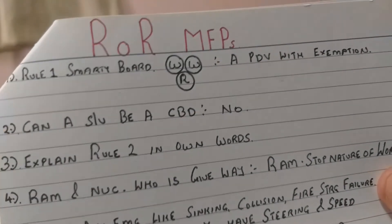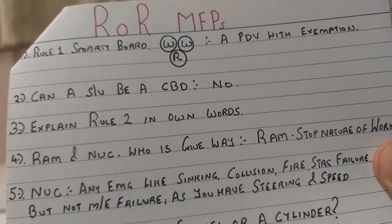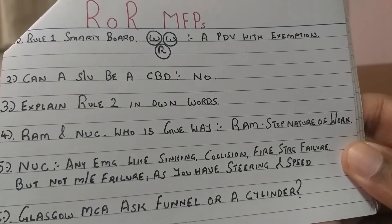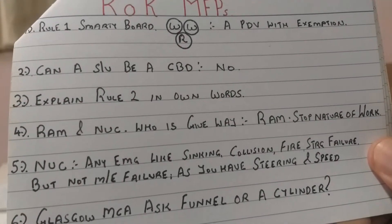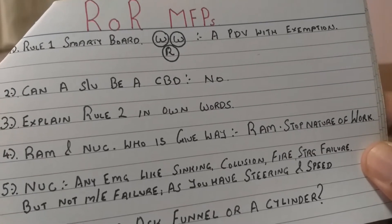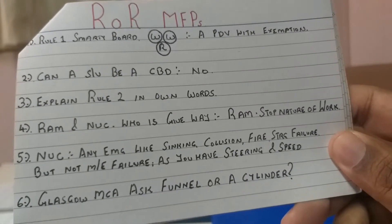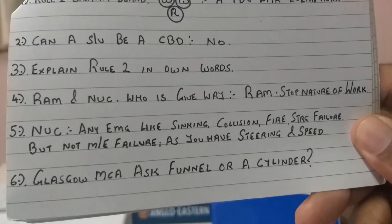Regarding restricted ability to maneuver versus not under command - the surveyor will throw you a question, especially in Glasgow or South Shields, asking who is the give-away vessel. The give-way vessel is going to be the vessel restricted in ability to maneuver, because it relates to the nature of the work she is doing. A vessel restricted in ability to maneuver can easily stop herself. For vessel not under command - any emergency like sinking, collision, fire, or steering failure counts, but not main engine failure. This is a favorite one.